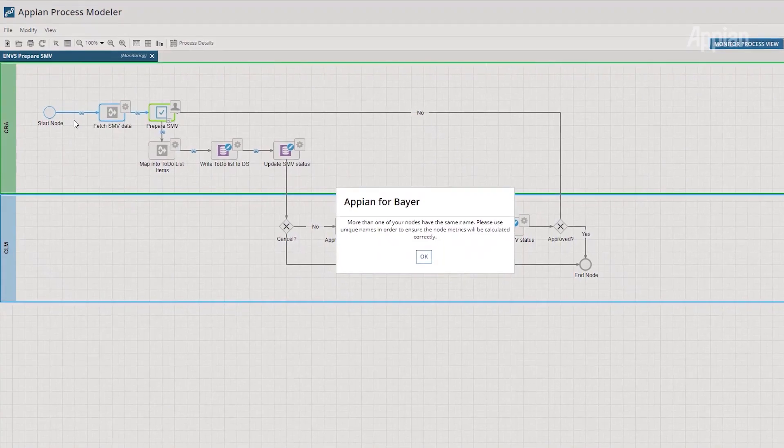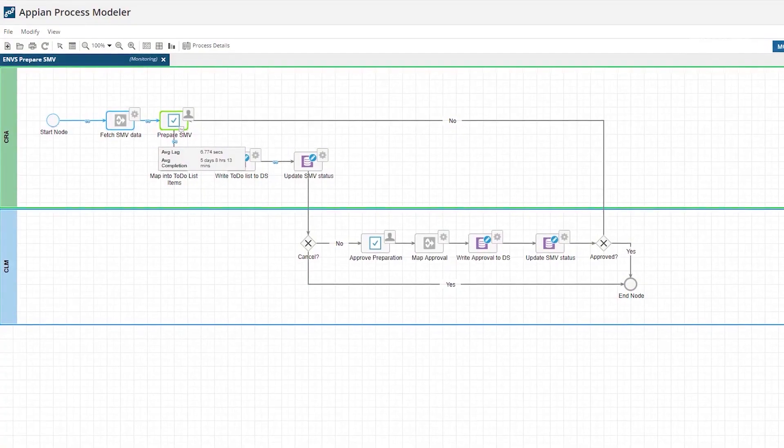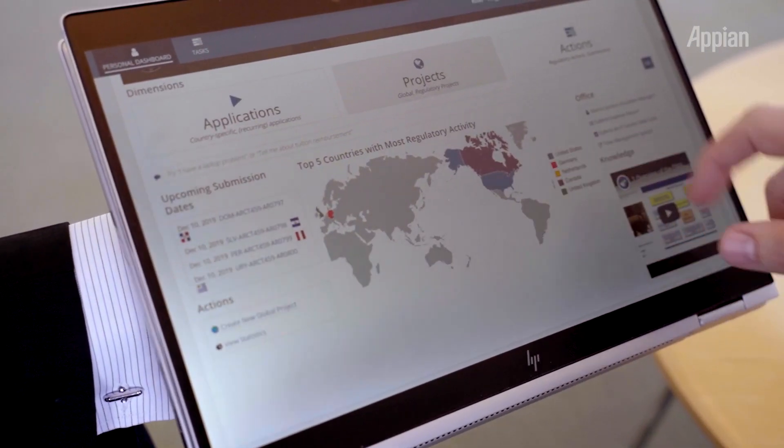There are a couple of capabilities why we've chosen Appian. One is the process model, which gives you a nice way to put your business logic in a maintainable and portable format because it uses BPM 2.0. We can model our processes as they are and then run them in an application. The second thing that is very nice is the user interface capabilities.